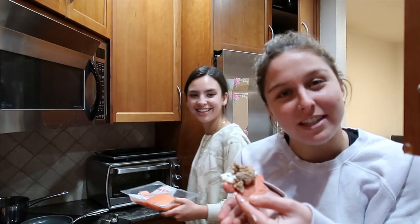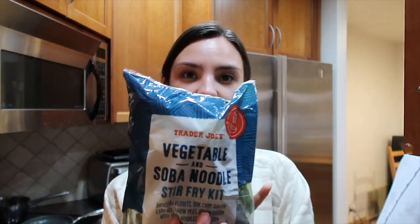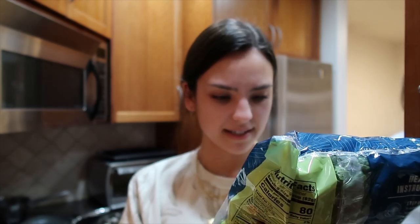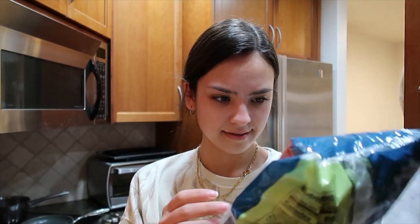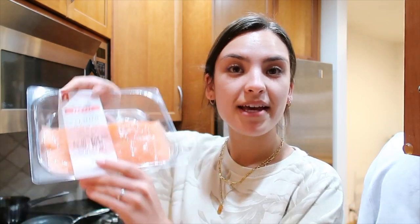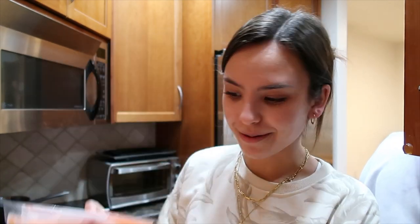I'm about to make dinner. I'm going to be making this Trader Joe's vegetable and soba noodle stir fry kit, and I'm also going to make some salmon with it — so a nice healthy little dinner.